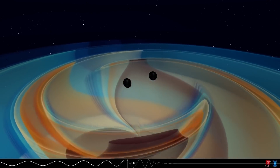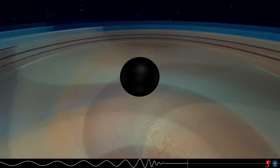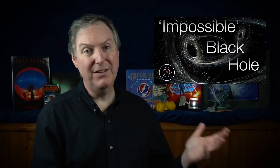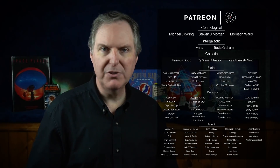Did you know that astronomers detected the merger of two large black holes merging into an intermediate mass black hole by their gravitational waves? I made a video about that which I invite you to check out, as well as a video about the Gaia mission. My thanks as always to my Patreon supporters for helping to keep Launchpad Astronomy going.